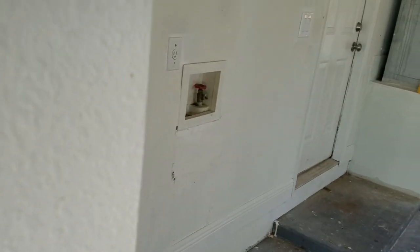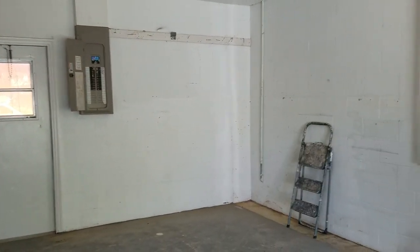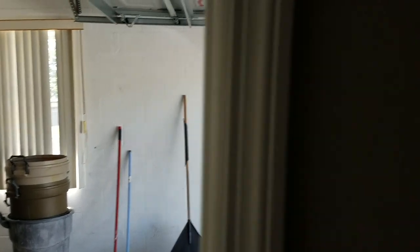It's just a one-car garage. There is room for a washer-dryer hookup right there. The panel has plenty of space in it, so it's a nice little garage.